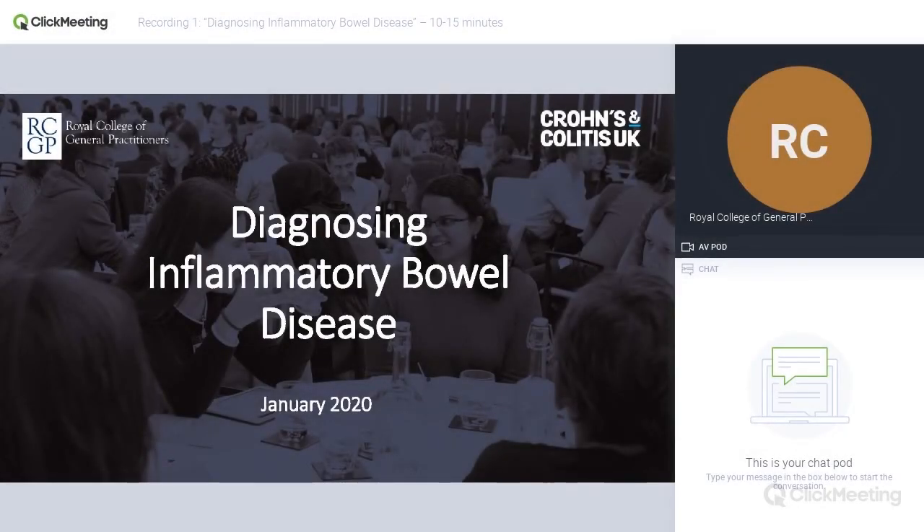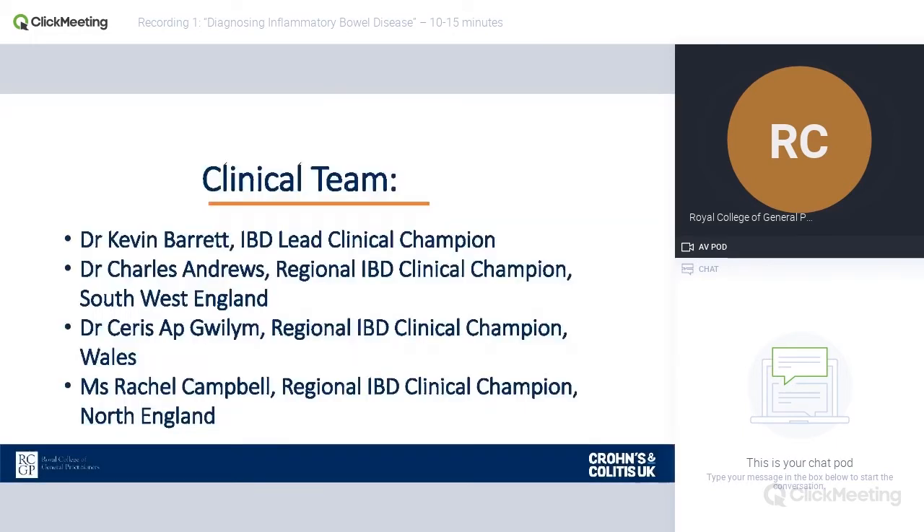Hello and welcome to the inflammatory bowel disease series of webinars produced in conjunction with the Royal College of General Practitioners and Crohn's and Colitis UK. This is the first of the series and today we're going to talk about diagnosing inflammatory bowel disease. I'm Kevin Barrett, a GP and lead clinical champion for the Spotlight Project.